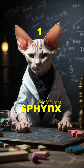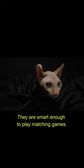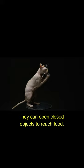Number 1: Sphinx Cats. Sphinx cats can follow toy mice using a walker. They are smart enough to play matching games. They can open closed objects to reach food.